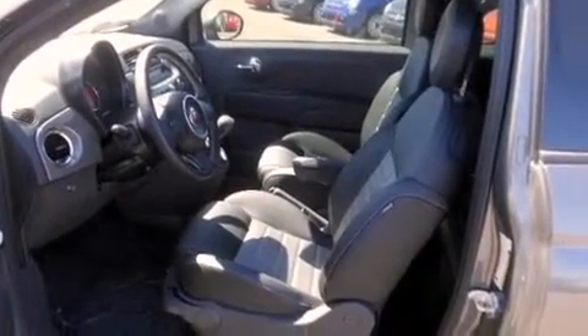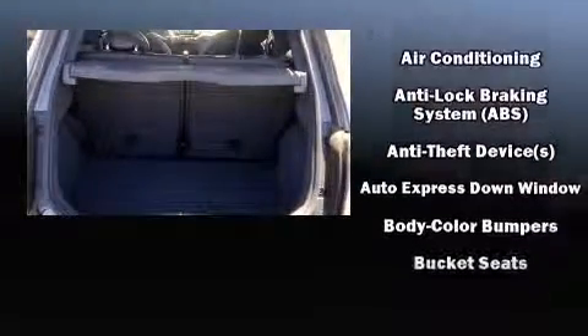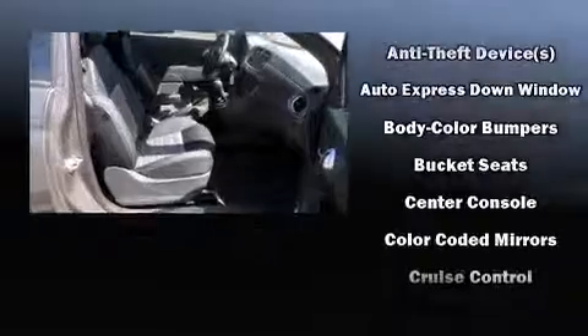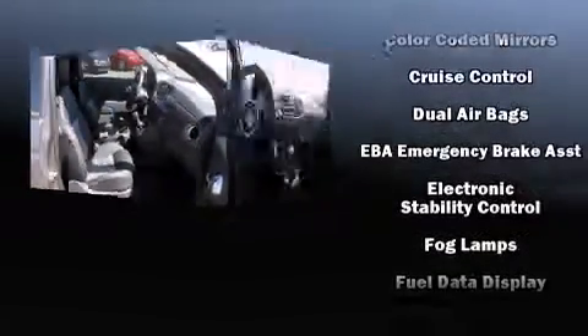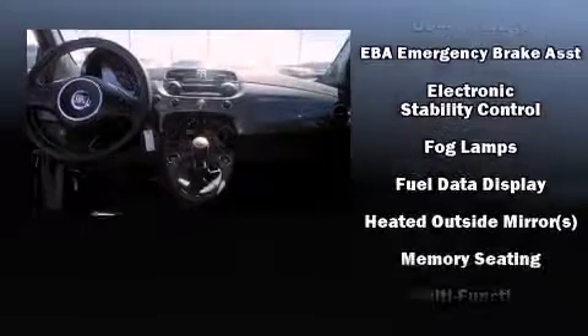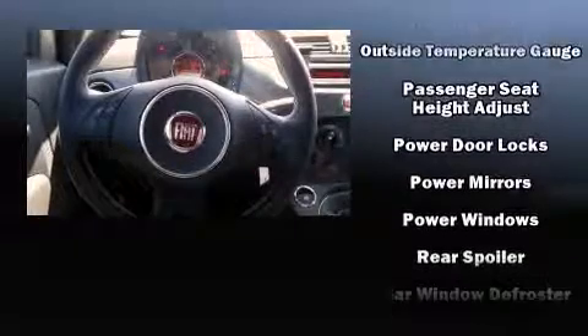Passenger security is always assured thanks to the various safety features such as head curtain airbags, front side impact airbags, traction control, brake assist, anti-whiplash front head restraint, ignition disabling, and four-wheel disc brakes with ABS.